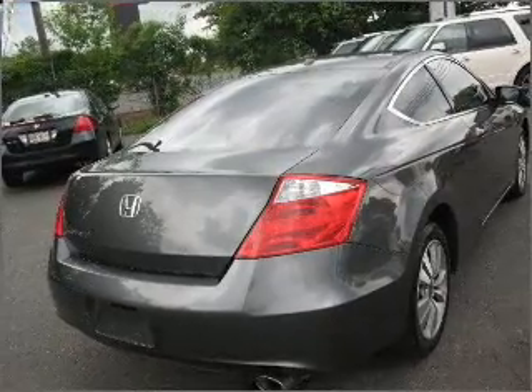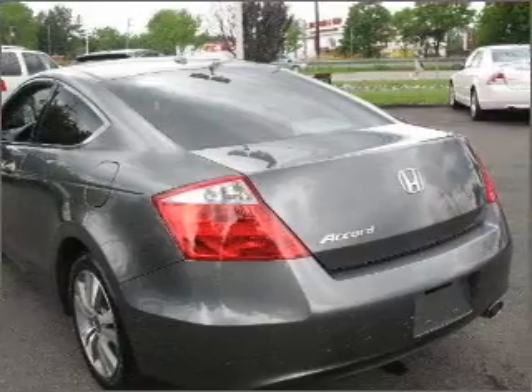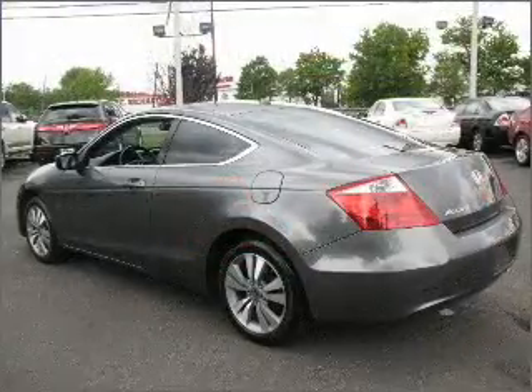With an efficient 4-cylinder engine connected to a smooth-shifting 5-speed automatic transmission, the anti-lock braking system will help deliver you safely to your destination.